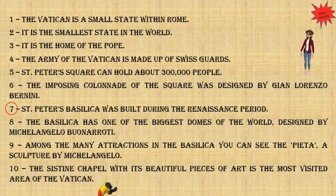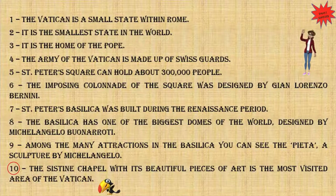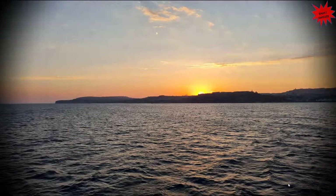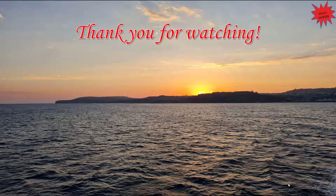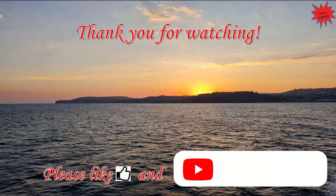St. Peter's Basilica was built during the Renaissance period. The basilica has one of the biggest domes of the world, designed by Michelangelo Buonarroti. Among the many attractions in the basilica you can see the Pieta, a sculpture by Michelangelo. The Sistine Chapel with its various pieces of art is the most visited area of the Vatican.